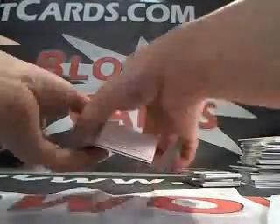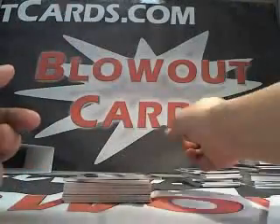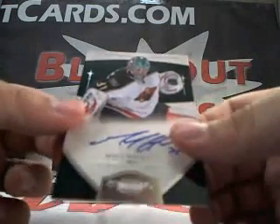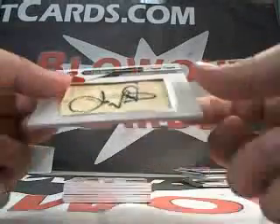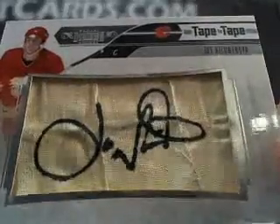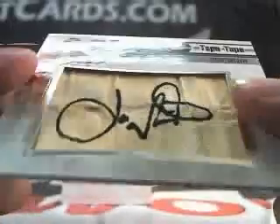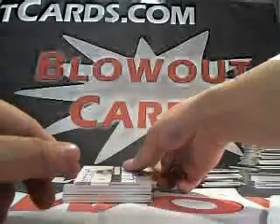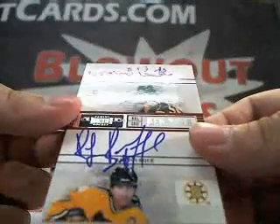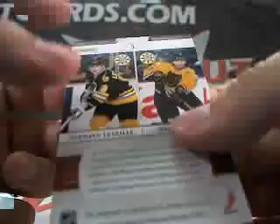Last box, Jeff, of your ridiculous Dominion case. We got a Henrik Lundqvist, numbered to 199. We got a Matt Hackett auto, numbered to 199. Look at this — Joe Nieuwendyk tape to tape. That looks like a mummy piece, numbered 3 of 20. Next up, Norman LaVille and Ray Bourque pen pals dual auto, number 2 of 50.